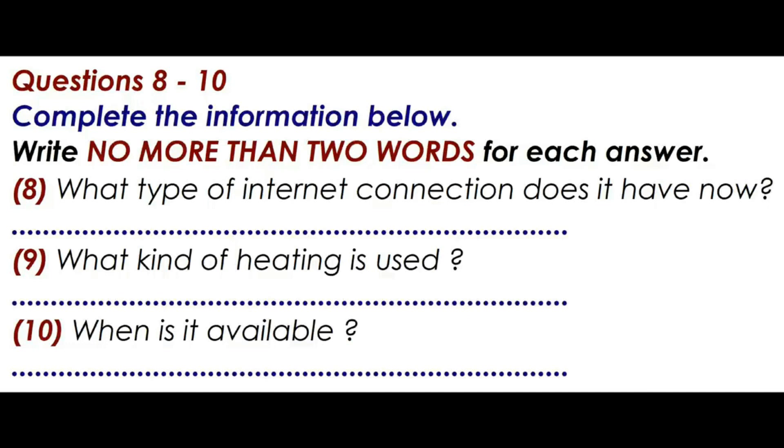That sounds great. When is the apartment available? You can have it tomorrow night if you want. I just have to clean up a couple things before you get here. Do you want to come over and see it first? No, it sounds fine to us. I actually know the street too, so I know the area. We'll take it.